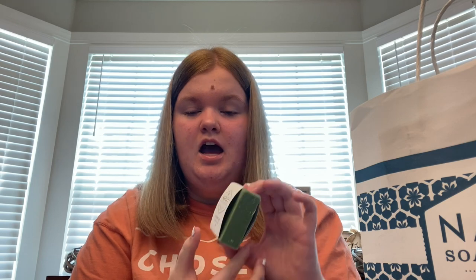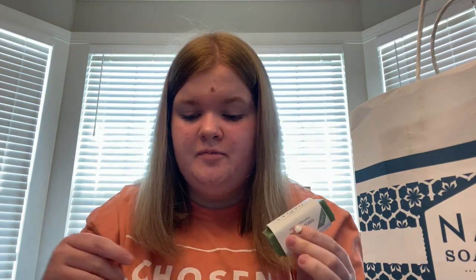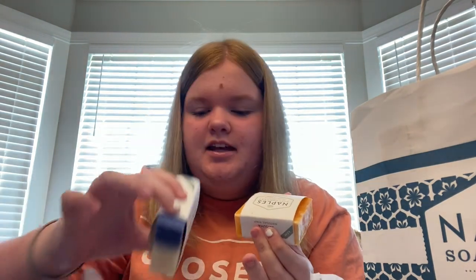We also got soaps — you could get a bundle of four. I got coconut lime, which smells exactly like the Tree Hut coconut lime body scrub — amazing. There was also an almond coconut water one, which smells pretty good but wasn't my favorite. I got one called satsuma, which smells amazing. Somebody in the family also got a coastal scent — I'm going to be using that one too.